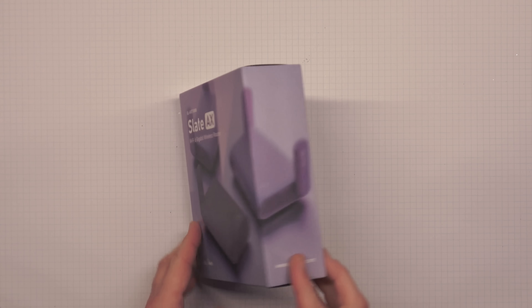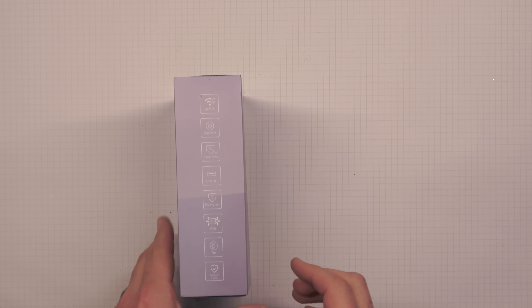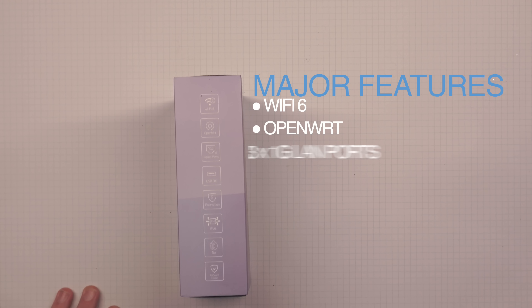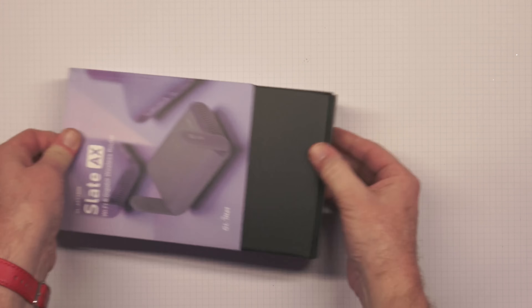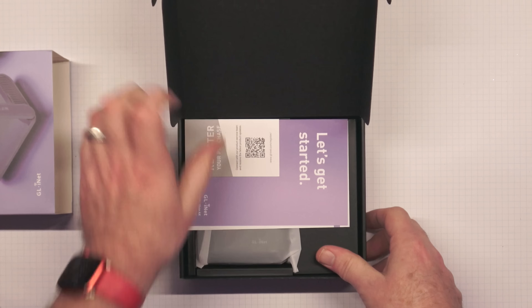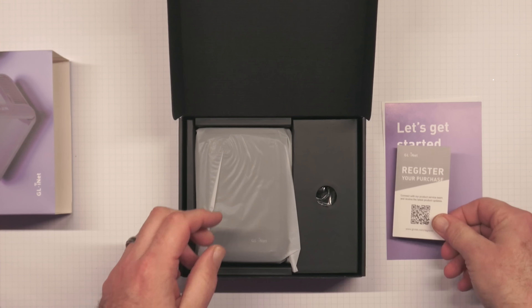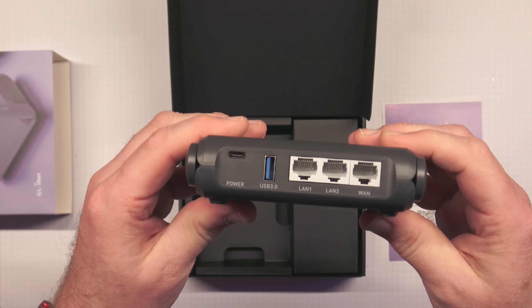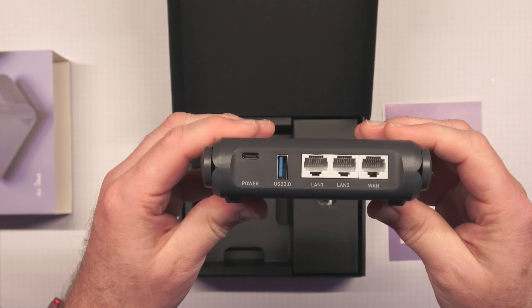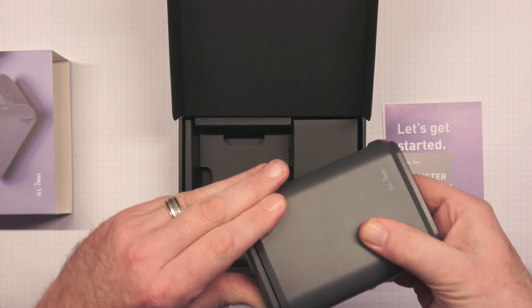Here we have the AXT1800, also known as the Slate AX. On the side of the box we have a list of bullet features like Wi-Fi 6, OpenWRT, 3 gigabit ports, USB 3, and so on. Inside we get a standard pamphlet and a QR code for a registration opportunity. Inside the wrap we find the actual pocket router, which is indeed small enough to fit in your pocket. It supports a power port, USB 3, 3 LAN ports, and a light on the front.